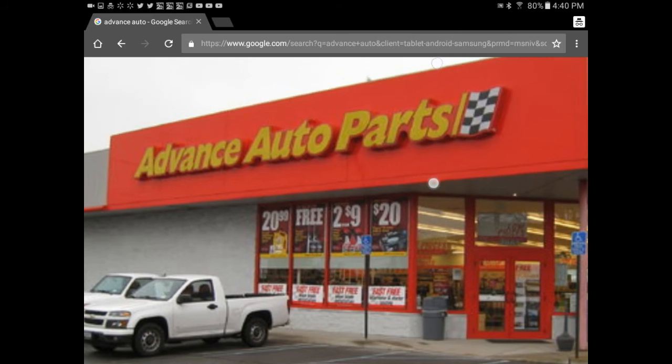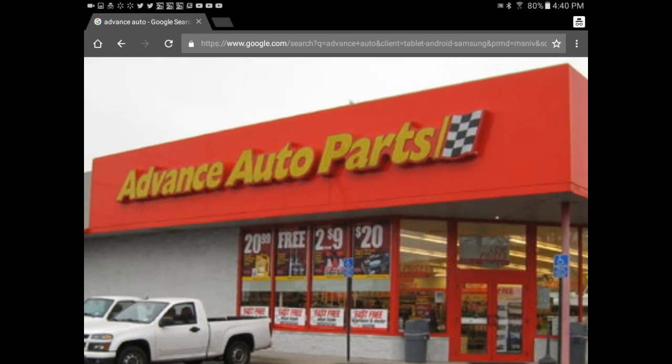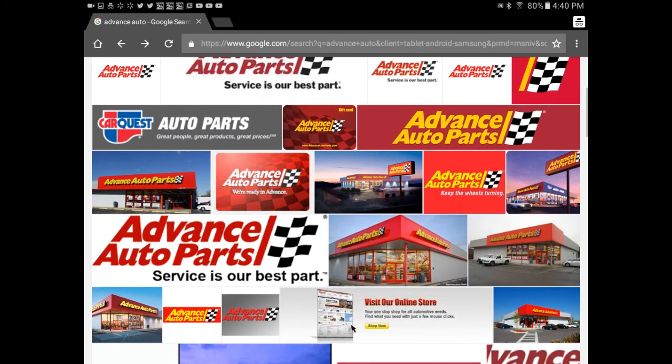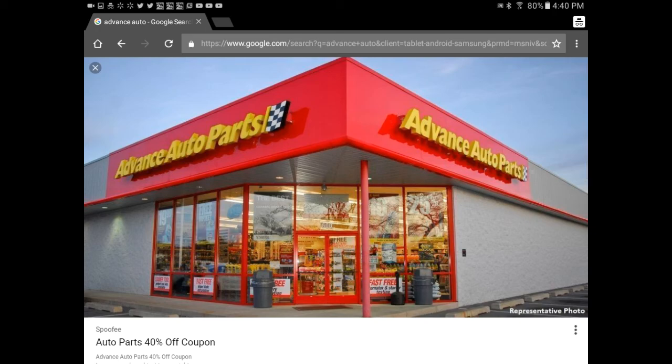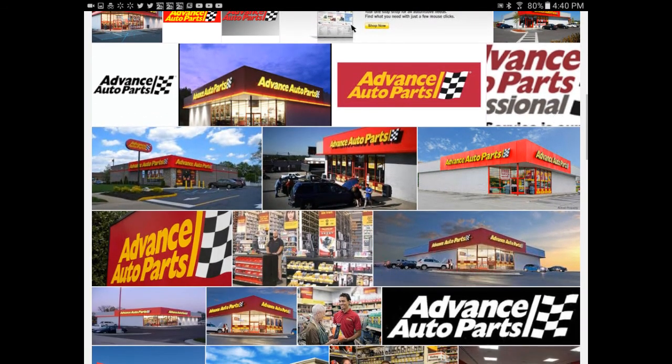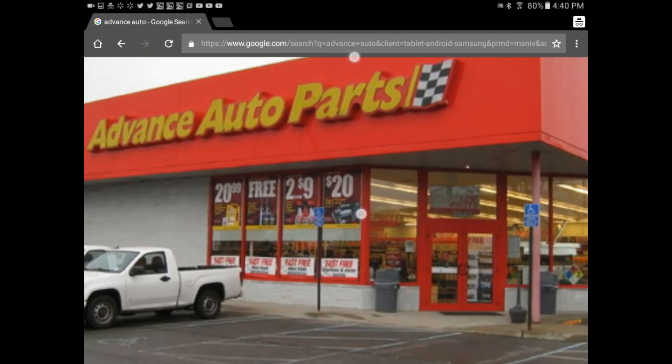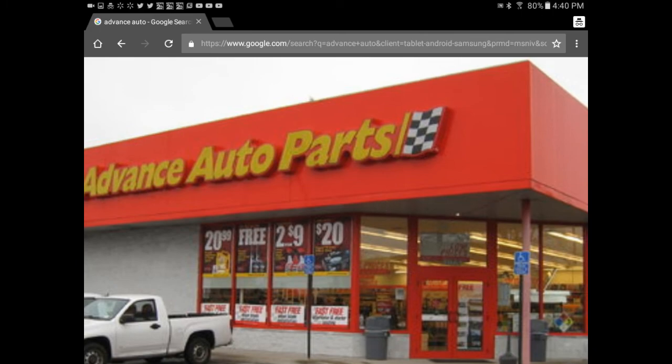I've noticed another thing that doesn't seem to look right — the T in Advance Auto Parts. The last T there looks off, in my opinion. It appears that the T is like a lot of modern T's you see today, where the T doesn't go all the way across like a cross. It should be going all the way across right there, but instead it's just a tiny little triangle — just a little tip.